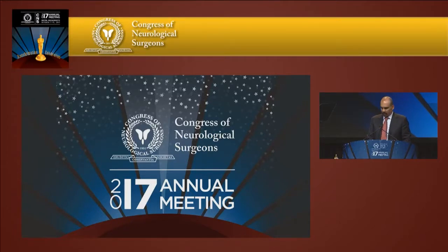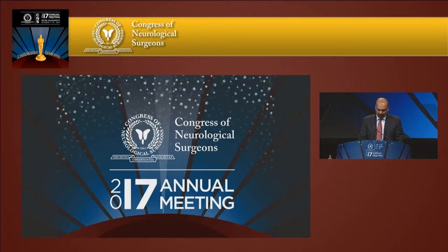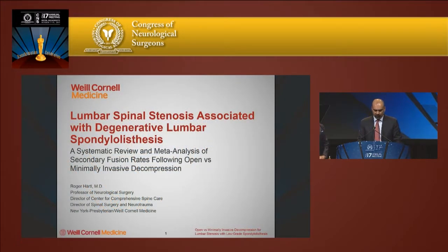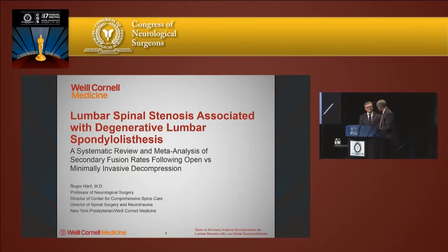I'm pleased to congratulate Dr. Hartl on having the best paper in Spine and Peripheral Nerves for the year. The paper is entitled Lumbar Spinal Stenosis Associated with Degenerative Lumbar Spondylolisthesis, a Systematic Review and Meta-Analysis of Secondary Fusion Rates Following Open vs. Minimally Invasive Decompression. Dr. Hartl.